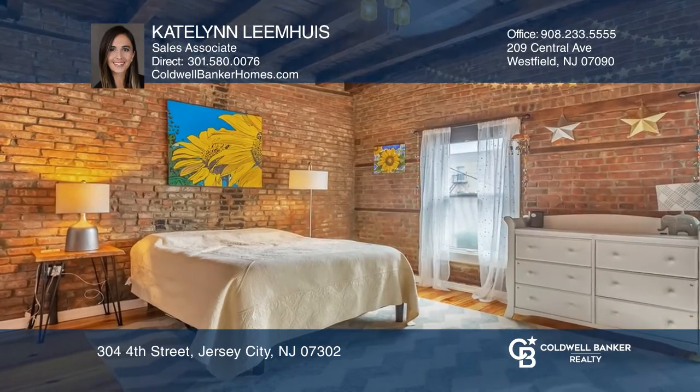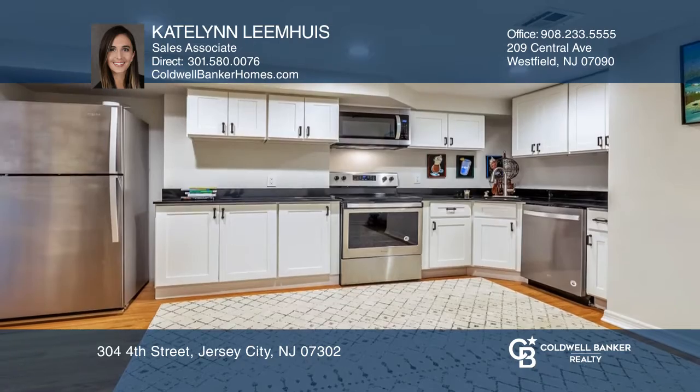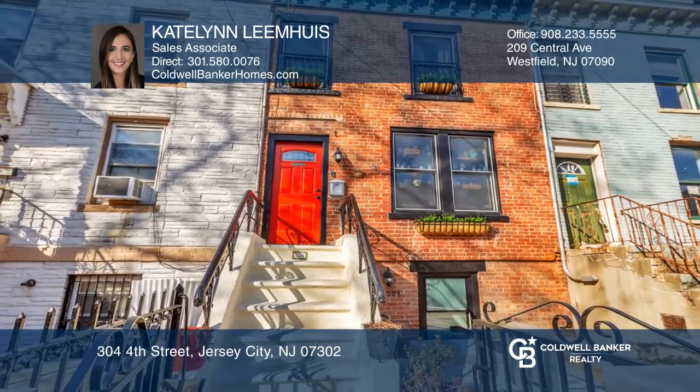The garden unit is a one-bedroom, one-bath with huge rental income potential. Learn how to make this home yours with a call to Caitlin Leemhoos.